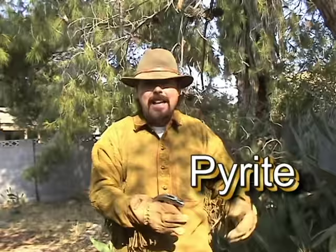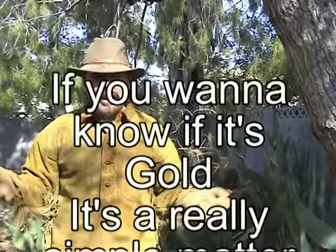I hope you've enjoyed today's short little episode on determining what makes gold different from pyrite. If you liked today's episode, please rate, share, and subscribe. And as always, leave me a comment because I really like to know what you think about all this. Until next time, this is Jeff Williams with AskJeffWilliams.com saying: if you want to know if it's gold, it's a really simple matter — gold's going to bend and pyrite's going to shatter. Take care, everybody.